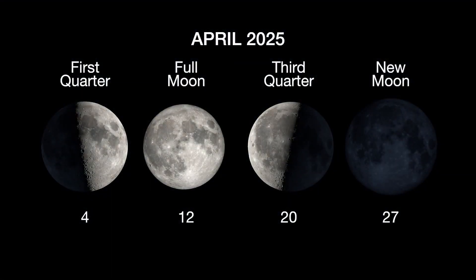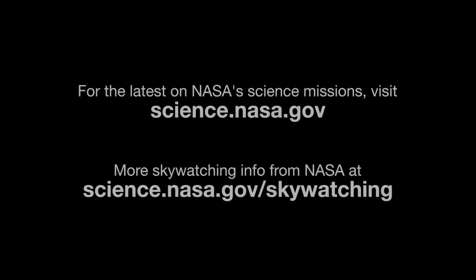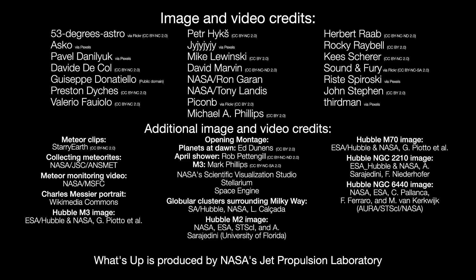Here are the phases of the Moon for April. Stay up to date on all of NASA's missions exploring the solar system and beyond at science.nasa.gov. I'm Preston Dykes from NASA's Jet Propulsion Laboratory, and that's what's up for this month.